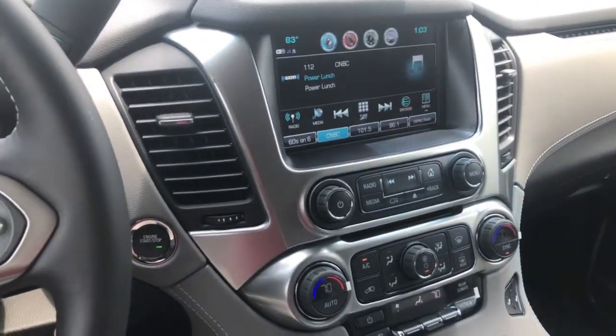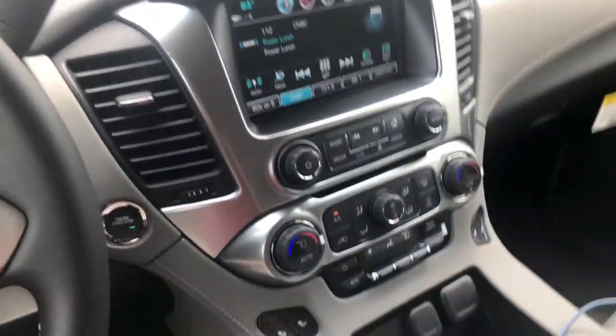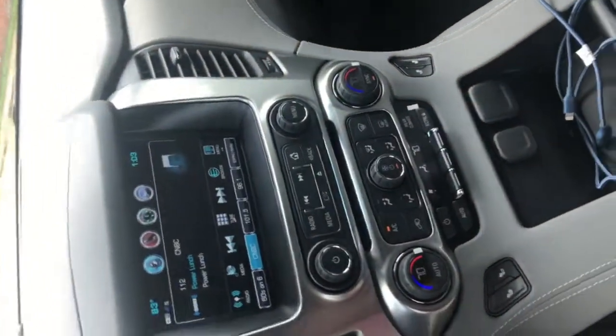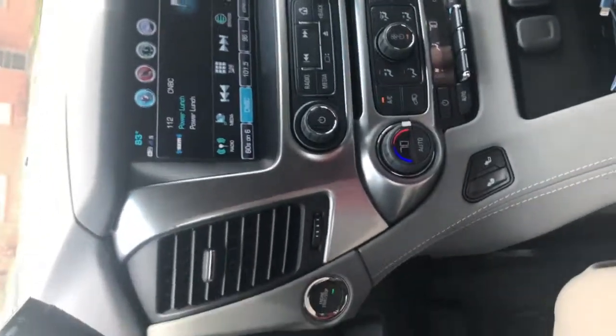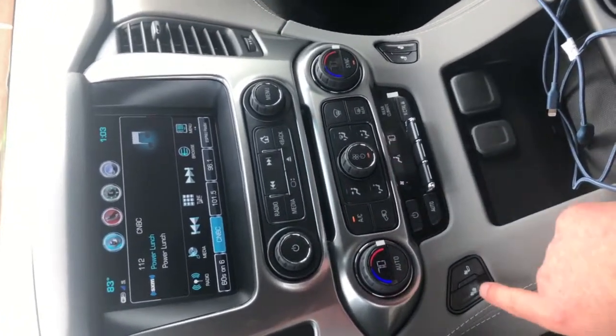Hey guys, Tim Pritchett here at McCaig Chevrolet Buick in Gladewater, Texas — your dealer for the people. I wanted to go over a few quick options with you on this beautiful LT Suburban.